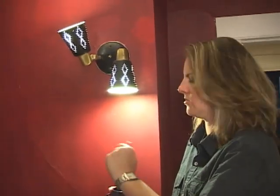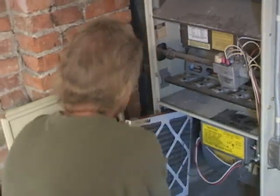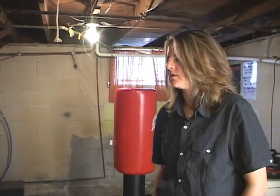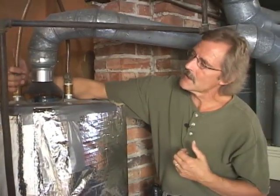Improving the energy efficiency of your home can lower costs and increase comfort. The challenge for homeowners is knowing what to do and setting priorities for energy efficiency home improvements. A home energy audit is a systematic evaluation of your home and the way it interacts with the environment.